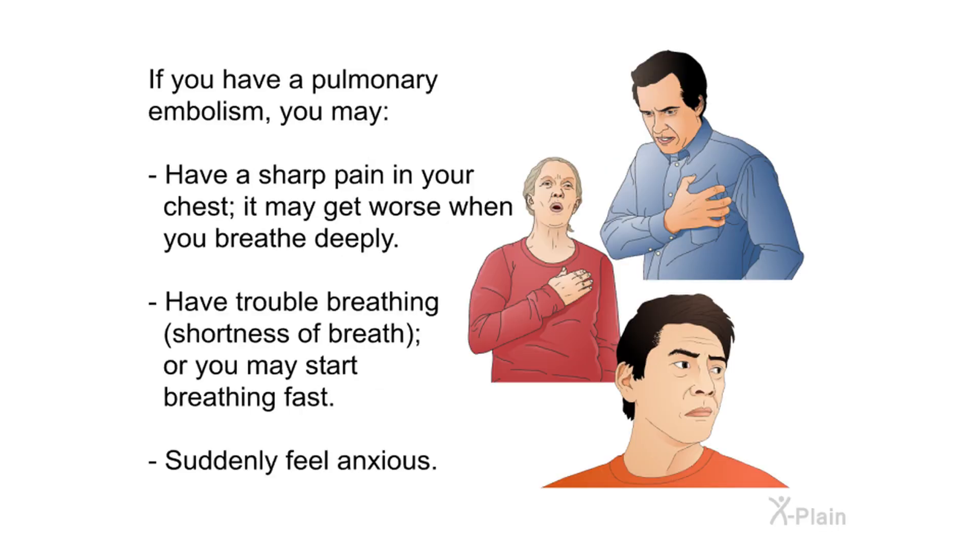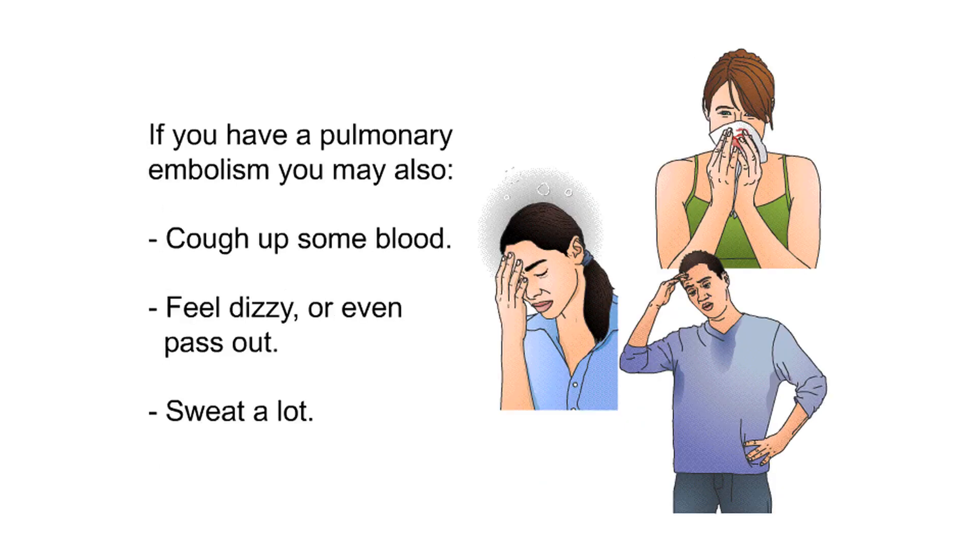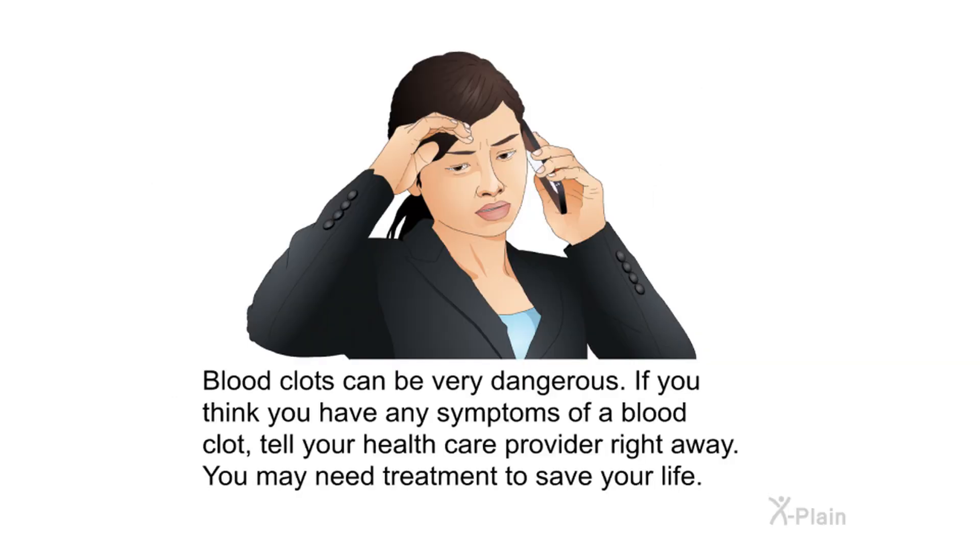If you have a pulmonary embolism, you may have sharp chest pain that gets worse when breathing deeply, trouble breathing or shortness of breath, sudden anxiety, coughing up blood, dizziness, fainting, or excessive sweating. Blood clots can be very dangerous — if you think you have any symptoms of a blood clot, tell your health care provider right away, as you may need treatment to save your life.